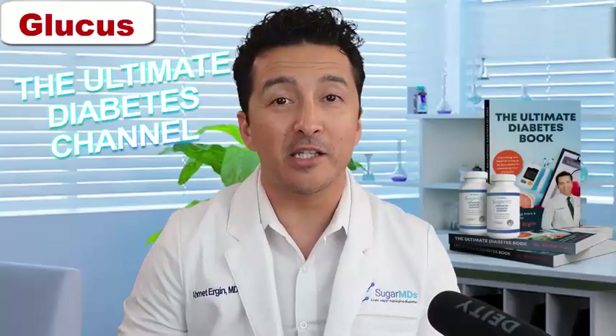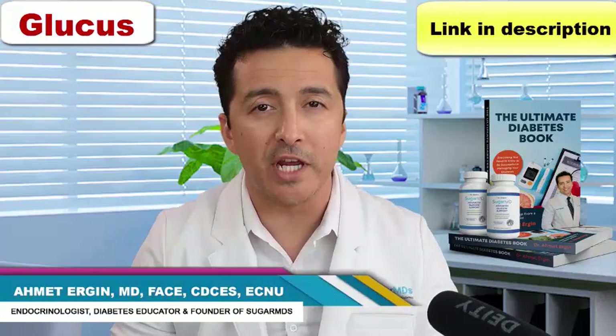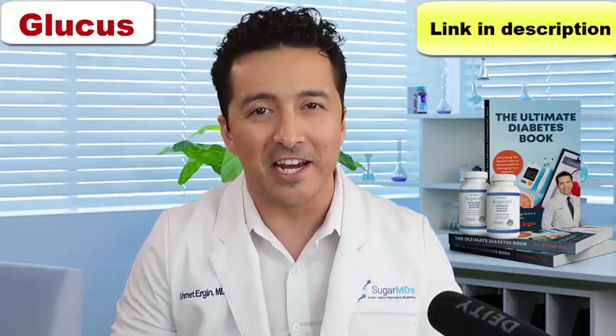Hey guys, welcome to another episode of the Ultimate Diabetes Channel. Today we are talking about sugar-free foods. Are they really sugar-free? Can you trust them? What do you need to look for? We're going to talk all about that today. This is Dr. Ahmed Ergin. I am an endocrinologist, a diabetes specialist, and a diabetes educator. Let's get started guys.